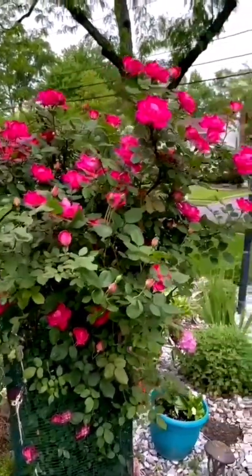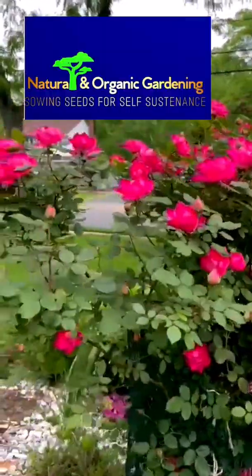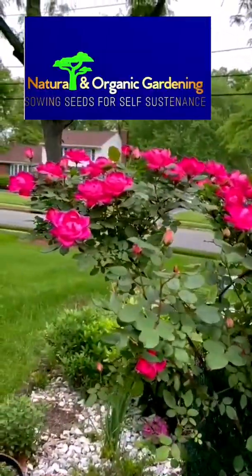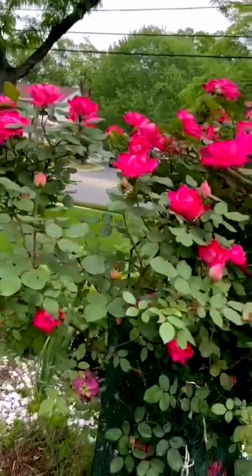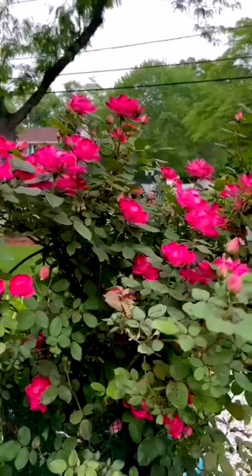Hi friends, this is my rose garden in the US. A very passionate garden in fact. After the winter, you see the bloom — how it is, see the colour.